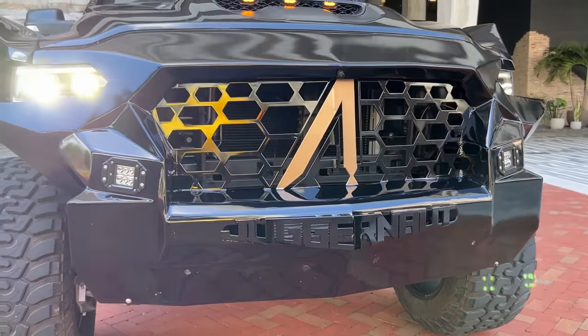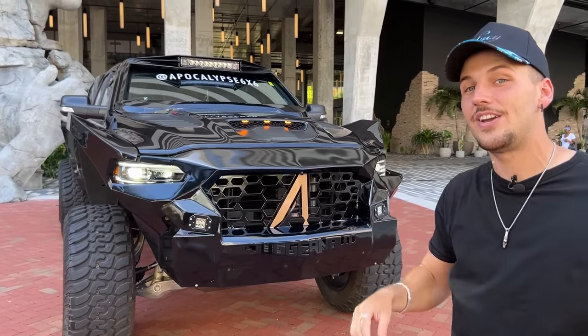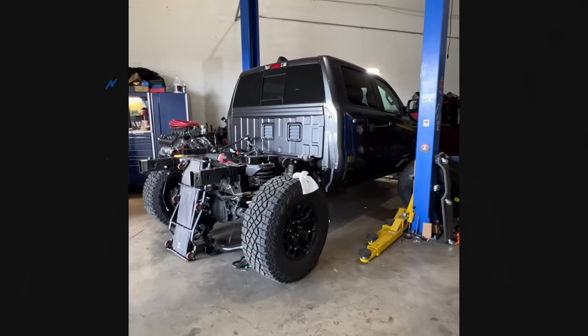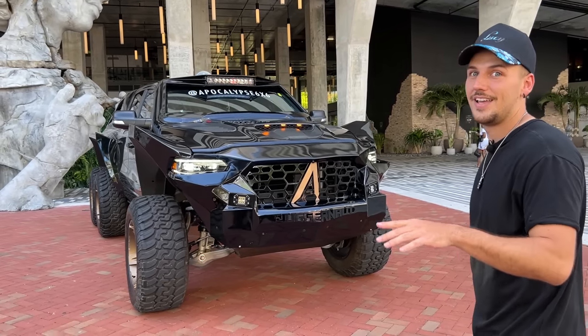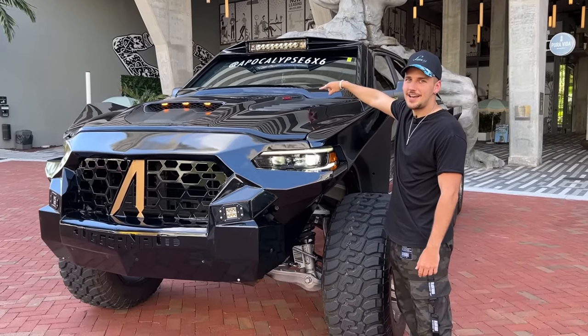They've actually carved out the word 'Juggernaut' in there, which is pretty cool. If you think part of this car looks a little familiar, that's because this is a Ram TRX — the difference is they basically completely stripped it and modified just about everything on the outside. If you think the outside is crazy, they've also done some stuff to the inside, and trust me it looks freaking wild.